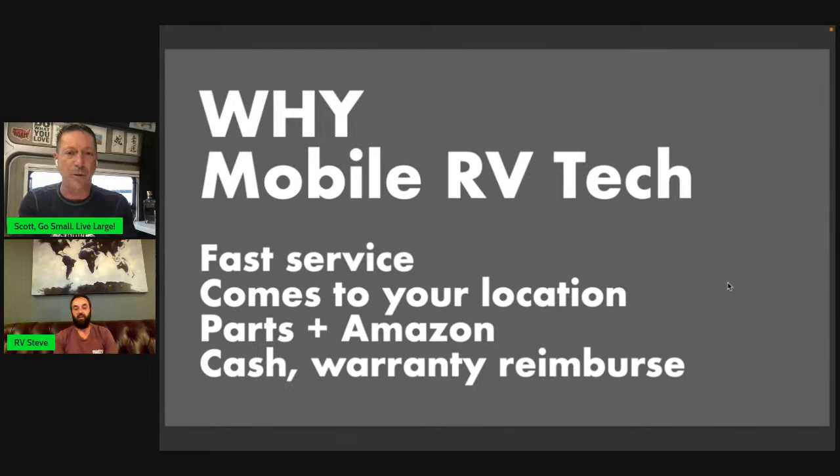The punchline of why use a mobile RV technician: from my experience — this is the third time I've used one — you get fast service, same day or next day. They come to your location, they have some common parts, and you can leverage Amazon. There's a pay-after-the-job model and you can get some warranty reimbursement. Steve, talk us through fast service, coming to the customer location, what parts you carry in your van, and how you backstop that with Amazon.